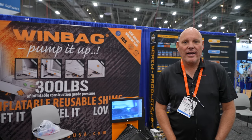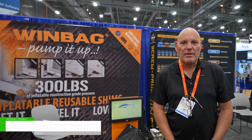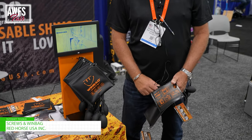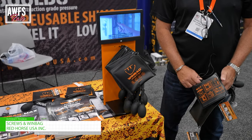Hi, my name is Frank and I'm working for the company Red Horse USA Inc. We are a European company. We are innovators. We are making screws and the product WinBag.